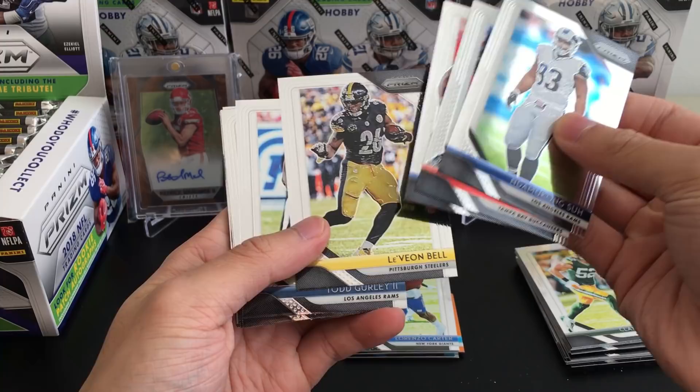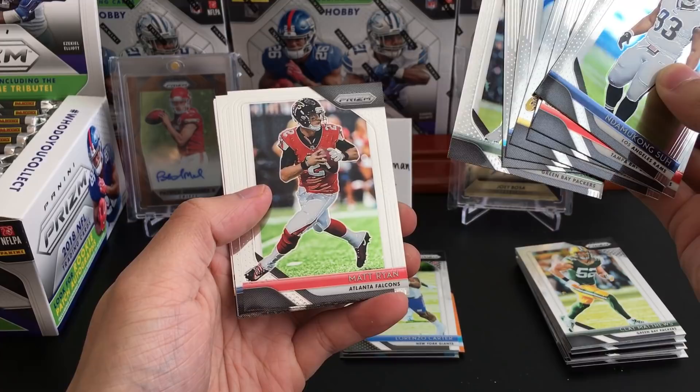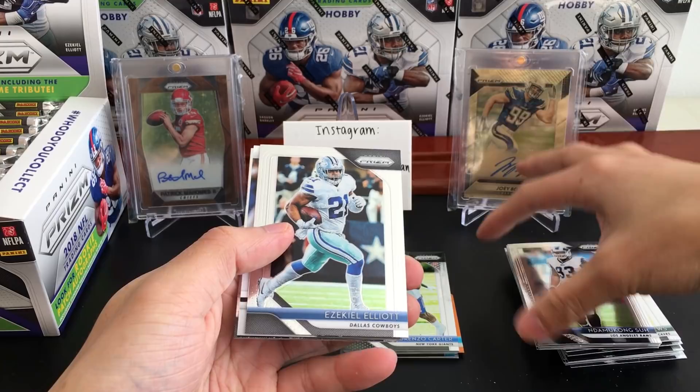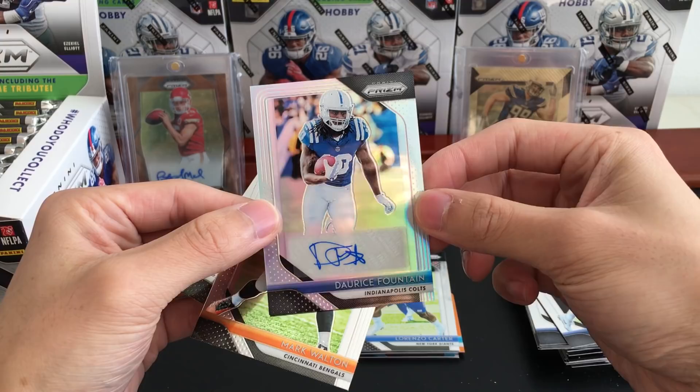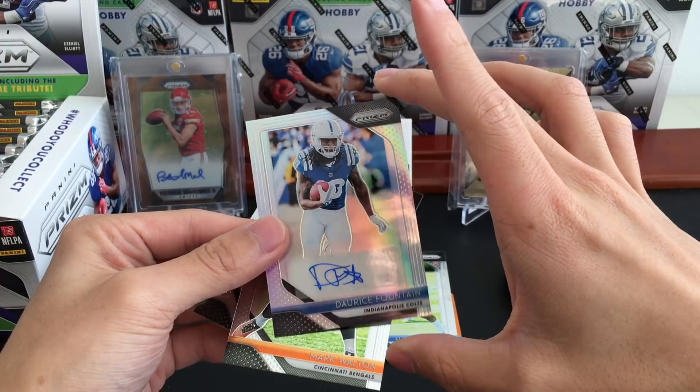You get a wide variety of rookies — I compare it to Contenders where you get so many different players. A lot of them are in practice squad uniforms, except the ones from the rookie premiere. Todd Gurley, Tory Smith, Aaron Jones, Matt Ryan — and we have an auto here: D.J. Fountain, base auto, just a little Prism auto, not numbered or anything.